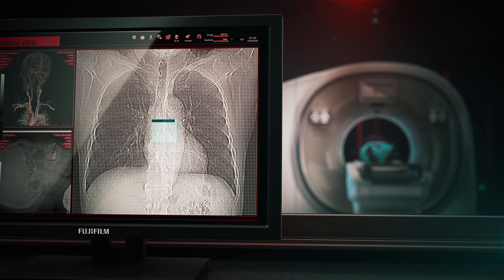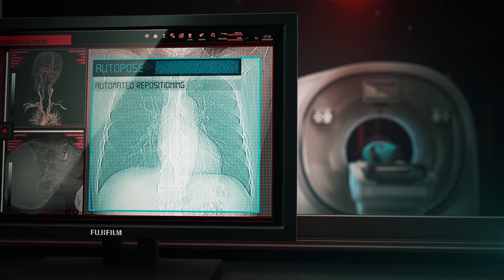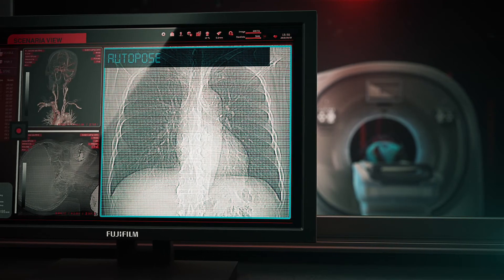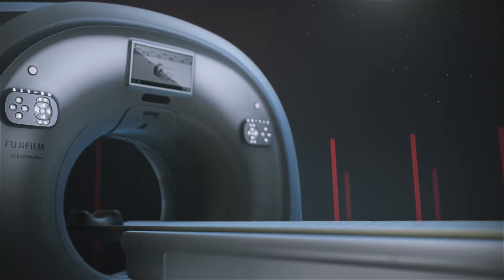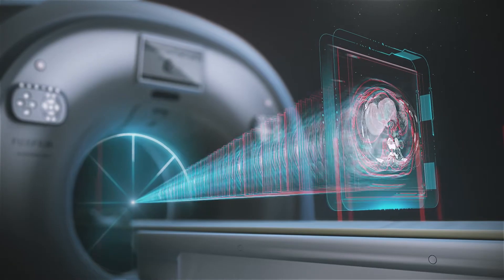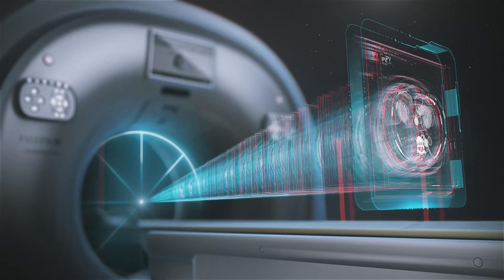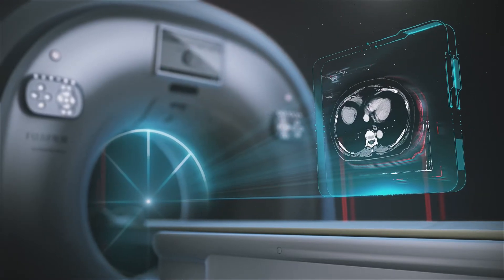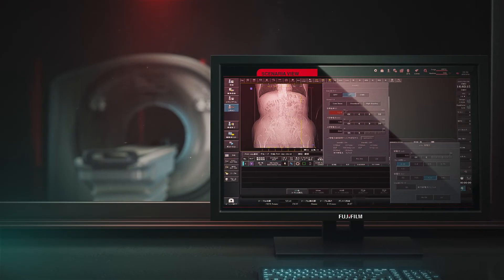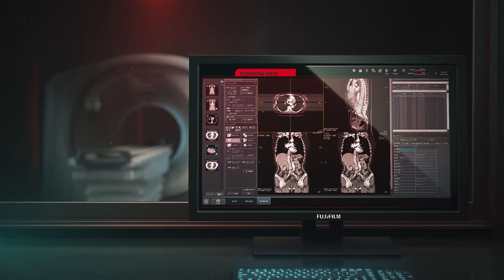The View includes a new user interface with Synergy Drive to simplify and automate operator tasks to accelerate exam workflow. The View's new Auto-Pose feature suggests individual patient scan range settings automatically, based on the system's observations of patient anatomy during the initial scanogram or scout imaging, with Synergy Drive granting streamlined control of the scan and reconstruction process.